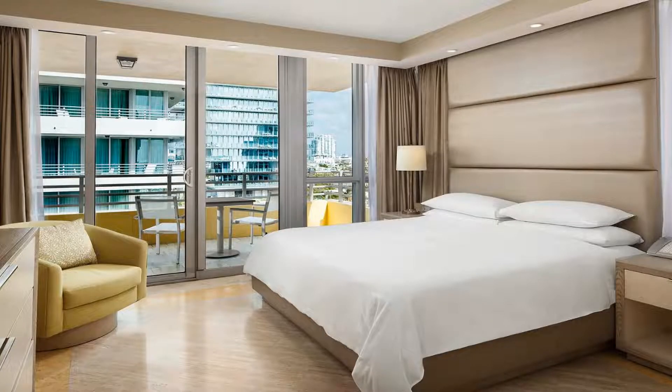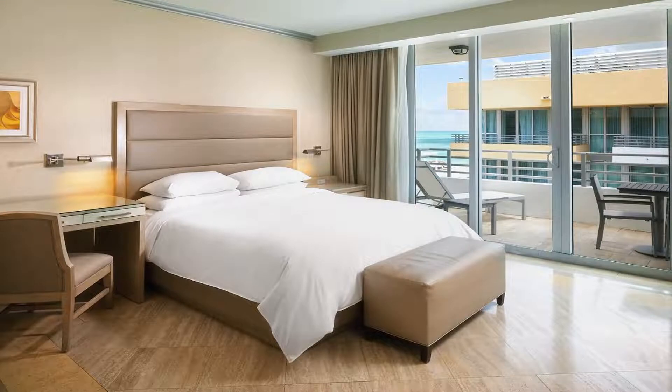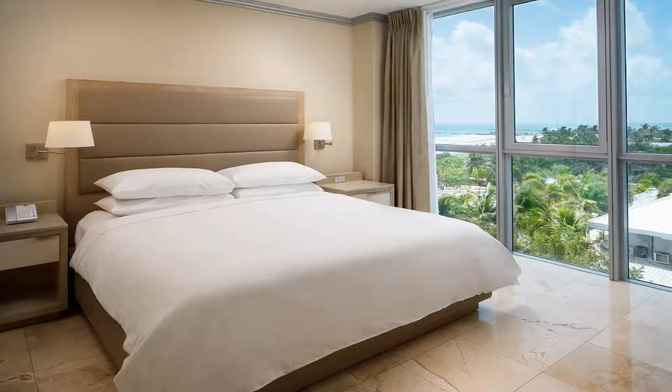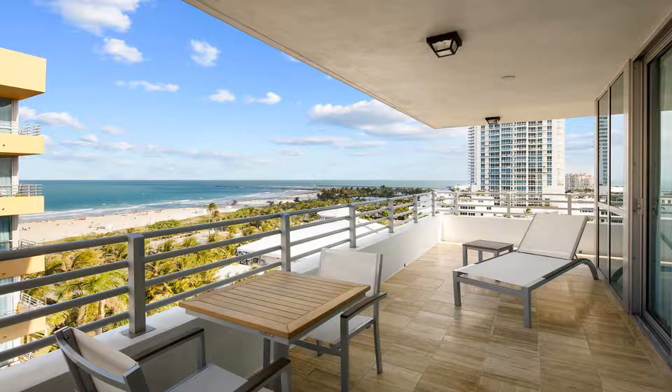Some of the most popular facilities are one swimming pool, parking, free Wi-Fi, beach front, family rooms, tea and coffee maker in all rooms, and a bar offering views of the Atlantic Ocean and South Beach's Art Deco district. This elegant all-suite hotel features a beachfront location.